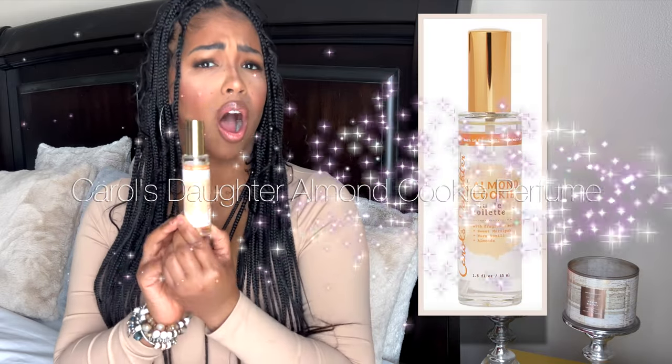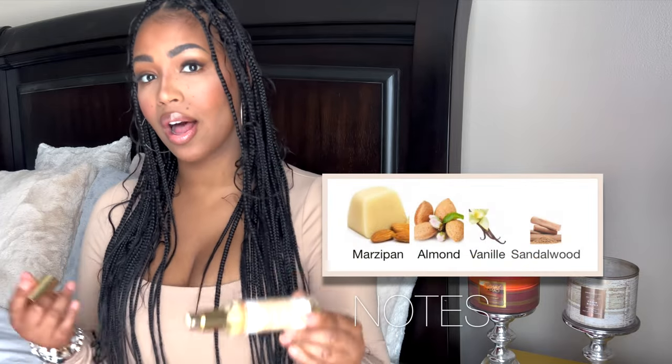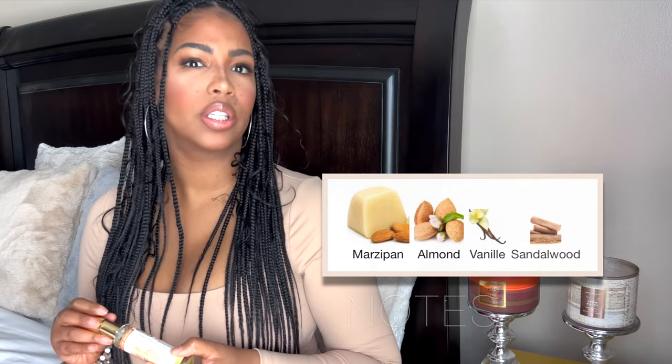One of the first perfumes that I found that was reminiscent to this is the Carol's Daughter Almond Cookie perfume. Even though it says it smells like almond cookie, it does not smell like cookies straight out of the oven. It does have a very heavy almond presence, but there's also something kind of musky about it that makes it clean, which makes it smell a lot like the Johnson's Cherry Almond Lotion. It only lists a couple of notes — some marzipan, some almonds, some vanilla, as well as some sandalwood. I don't really get a lot of the marzipan or the vanilla. I mainly get a soft, creamy almond, which may be creamed out by the marzipan, and some sandalwood, which may be what's going musky on me.